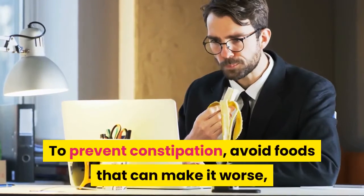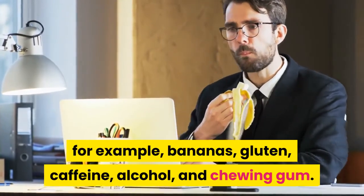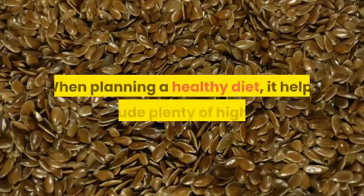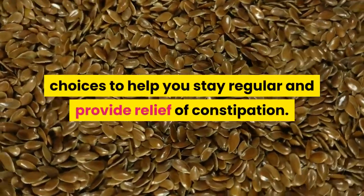To prevent constipation, avoid foods that can make it worse, for example: bananas, gluten, caffeine, alcohol, and chewing gum. Here is a list of 12 foods to eat to help relieve constipation. When planning a healthy diet, it helps to include plenty of high-fiber choices to help you stay regular and provide relief of constipation.